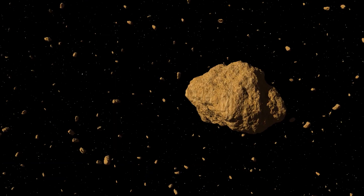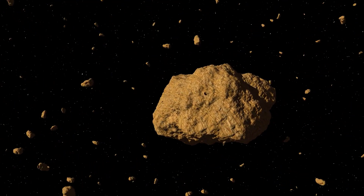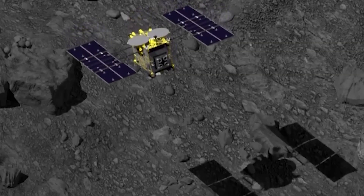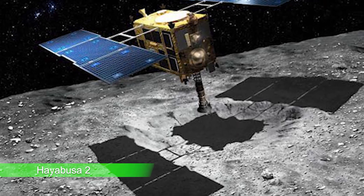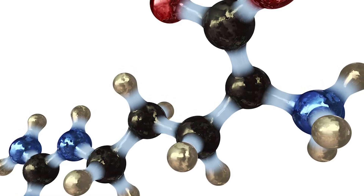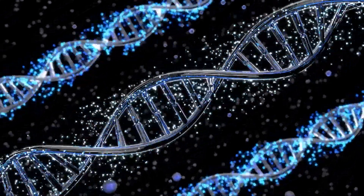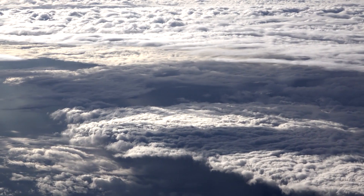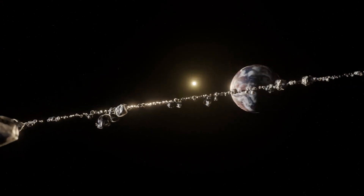One particularly noteworthy instance is the finding of organic compounds on the asteroid Ryugu, a carbonaceous asteroid rich in organic material. After samples from Ryugu were brought back to Earth in 2020 by the Japanese spacecraft Hayabusa 2, scientists discovered a range of organic substances, including amino acids — the building blocks of proteins necessary for life. This raises the potential that asteroids may have brought essential elements to Earth in the early stages of life.